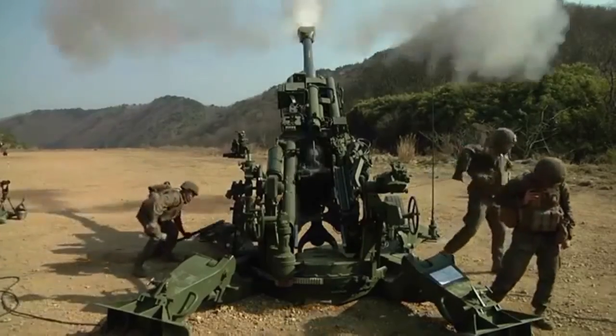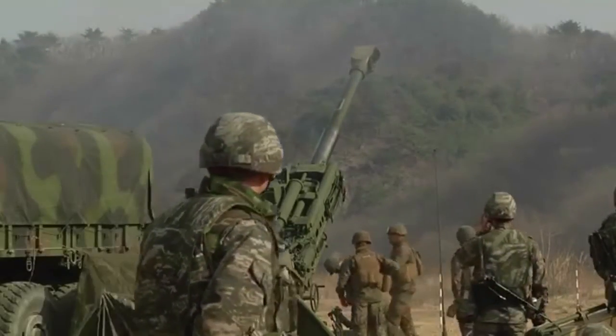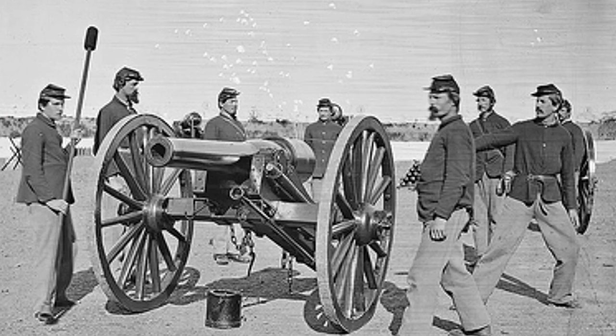Now, before we get into my cannon experiment, I'm gonna drop some artillery knowledge. Knowledge! Modern artillery is a far cry from its predecessor, with accuracy and range only dreamed of by battlefield commanders of the past.